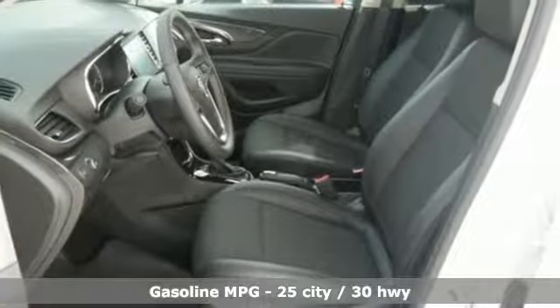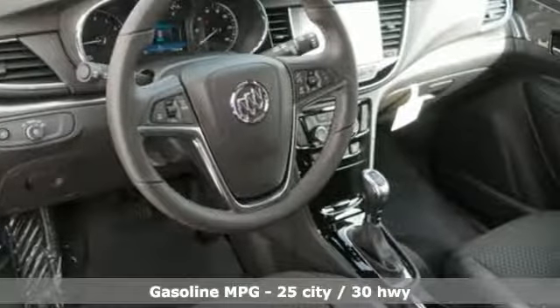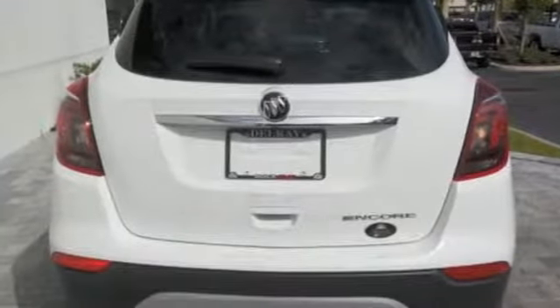Turbo inline four-cylinder engine, leather steering wheel, streaming audio, manual tilting steering column, power heated mirrors, external memory control, aluminum wheels, Wi-Fi hotspot, and automatic transmission.